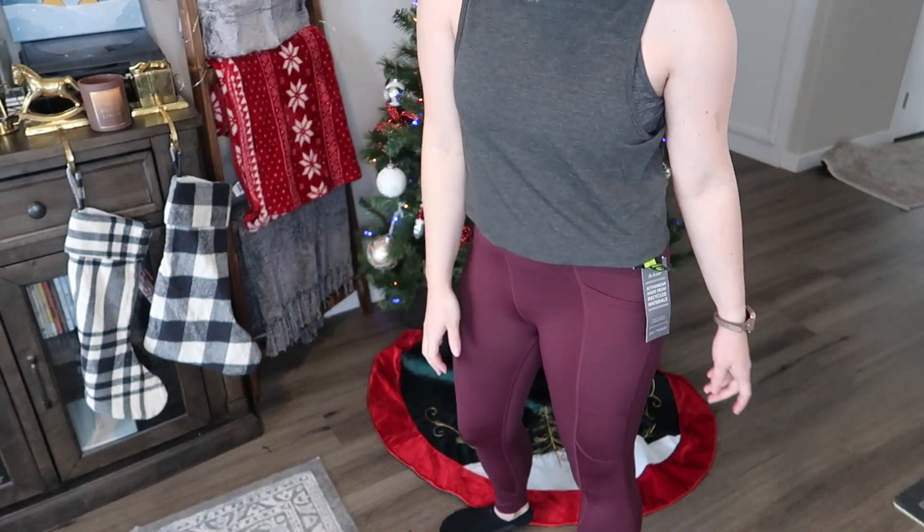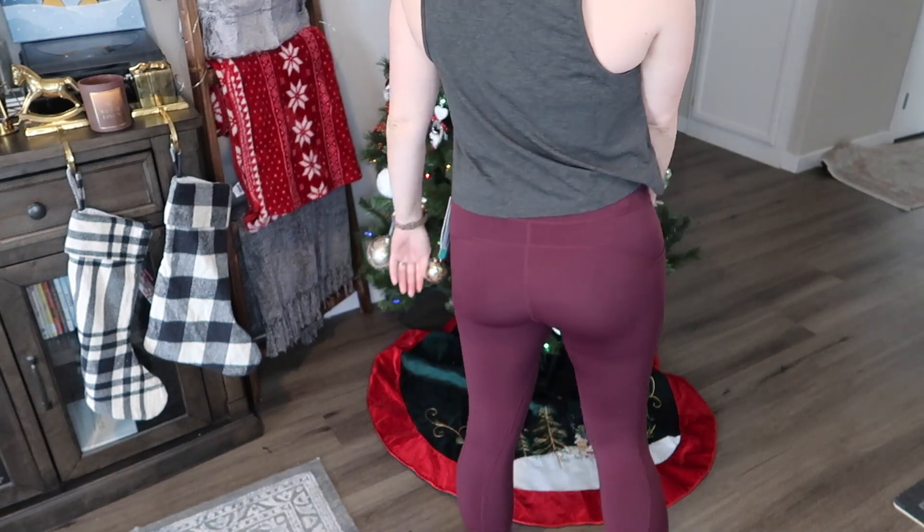Next I'll try on the leggings and tank together — I need to grab a sports bra first. Okay, the tank top is kind of lackluster — I don't think it's $32 worth it. The leggings are really comfortable but they're not quite doing it for me. I don't really love either one of these. As I mentioned, I just bought a higher-end pair of leggings and I'm just not in the market for new ones right now.